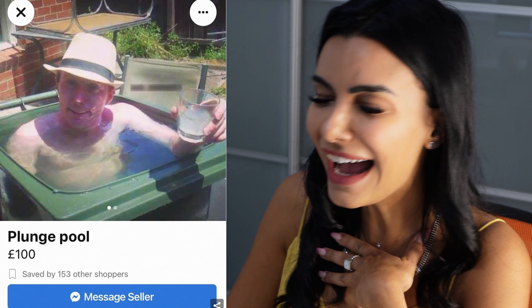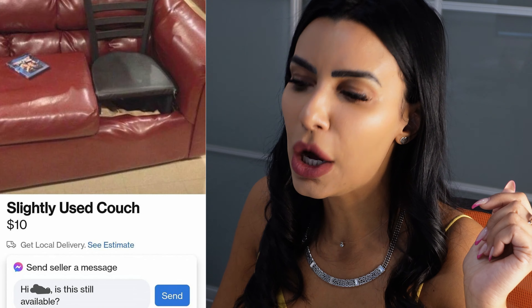IKEA glass table, needs assembly, five bucks. Hopefully it will come with instructions because damn, that's gonna be hard to assemble.